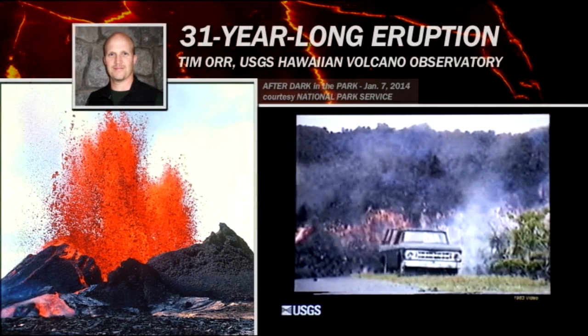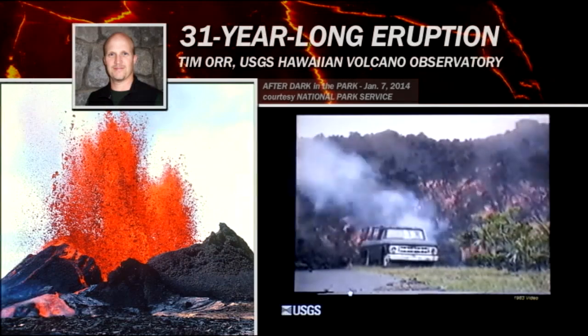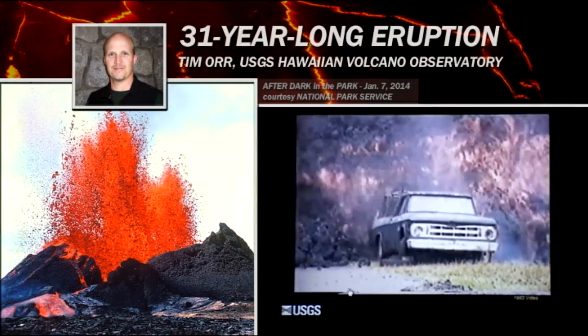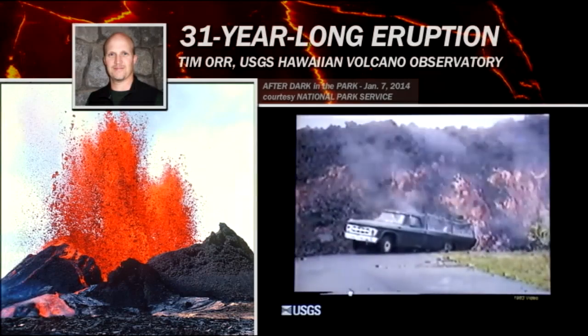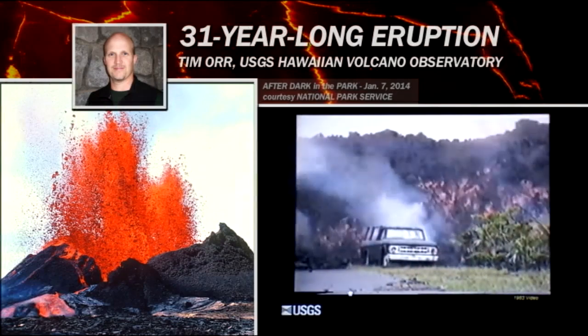To give you an idea of what these aa flows might look like, this is a low-quality movie — it was transferred from Beta to VHS to Hi8 to MiniDV to my computer — so it's gone through lots of conversions, but it shows a really cool aa flow coming down through Royal Gardens. It's sped up, so this is not how fast they actually move, but you can see the way these flows work: there's a molten core, and as the core moves forward, the crust surrounding it rips into pieces. Those pieces are carried along and shed off the front and sides of the flow, and the flow keeps burying the material it sheds off, and of course it buries whatever gets in its path. I like how that big boulder comes down and cracks into the truck — that's pretty cool.